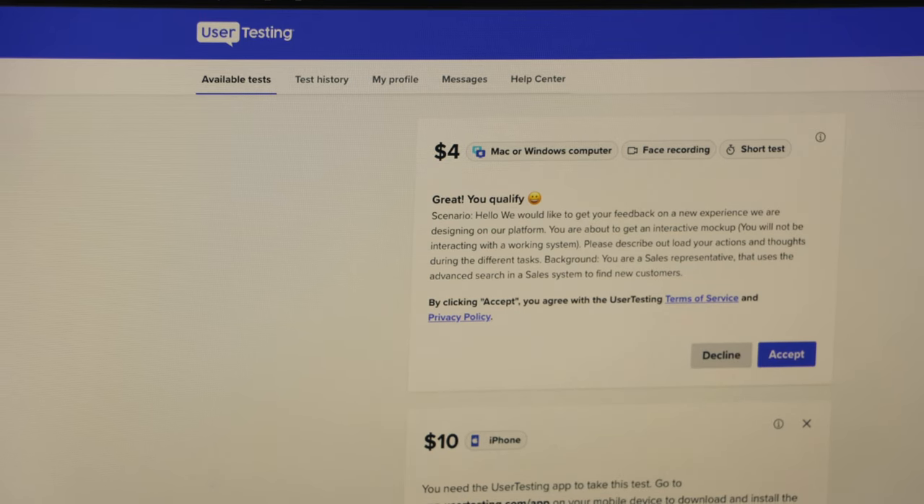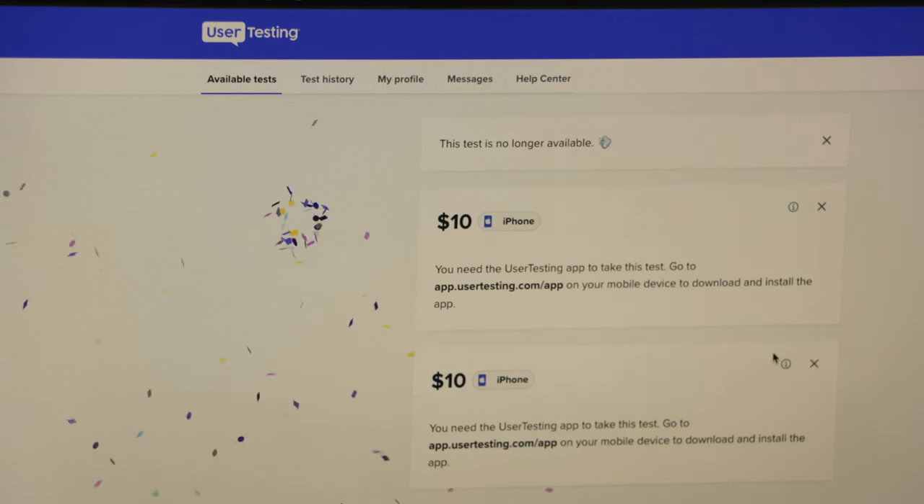Thursday rolls around, I get approved for a test and I click accept — and there's another problem: 'This test is no longer available.' We found our first technical bug, which means that $4 has just gone. There's not a lot of time for me to do tests, which is why not getting that one is really frustrating. So I do another one — same thing happens again, two in a row, but this time it was a $10 test. So now I'm down $14 for the day, and I'm really starting to get pissed off — is this a bug in their system, or am I just not going through it fast enough?